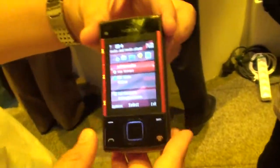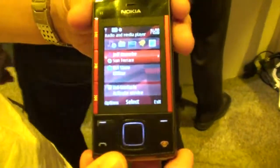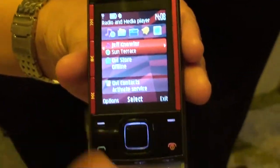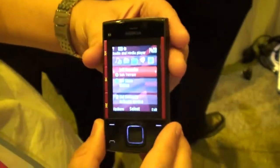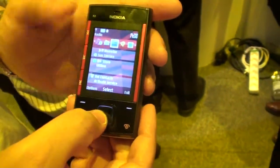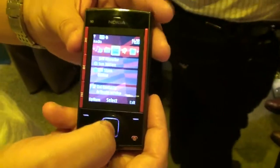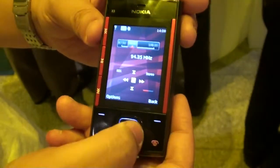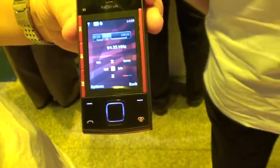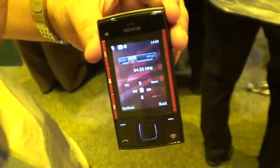So this is the X3. It's a 2G device, a slider with hardware music keys on the side, and it has stereo speakers — one at the top and the other at the bottom. It also comes with the radio with built-in FM antenna, so with one click you will be able to go to the radio player without the headset connected.